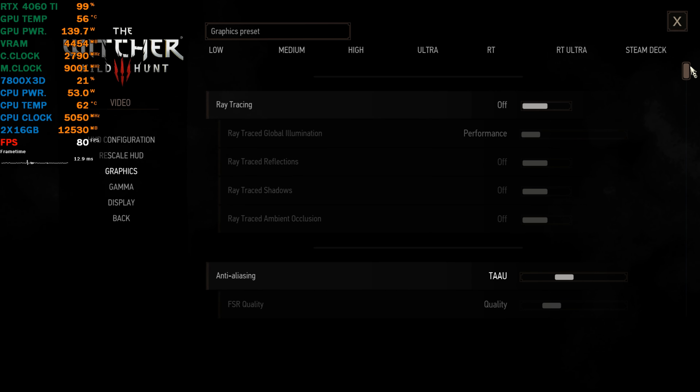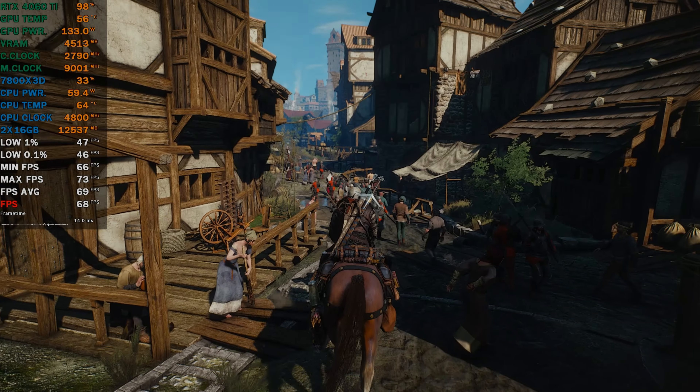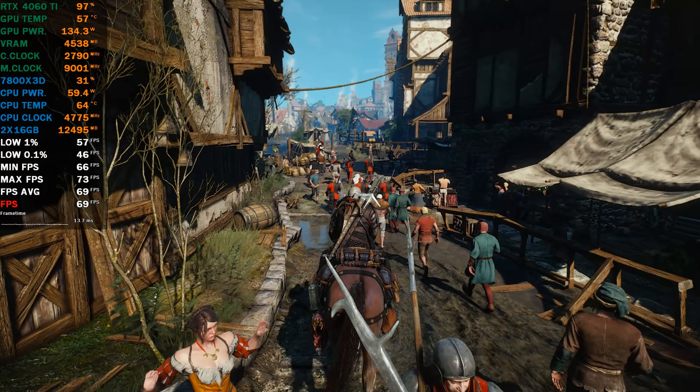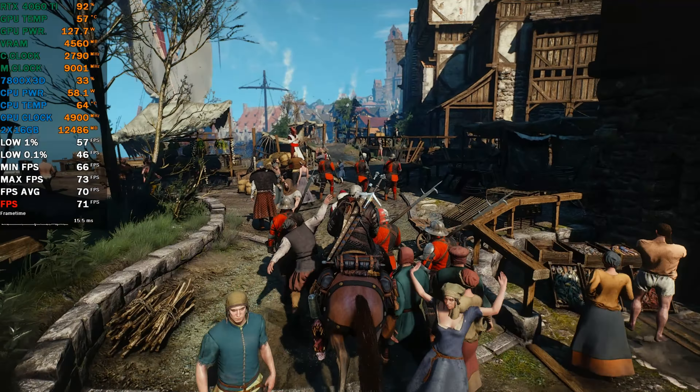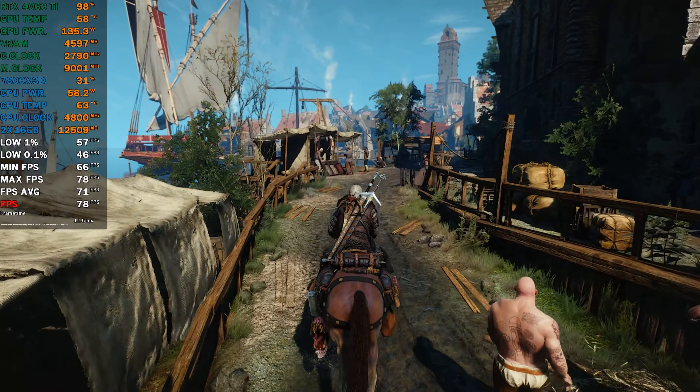In this video, I will be putting the RTX 4060 Ti to the test in the Witcher 3 next-gen, exploring its capabilities on ultra settings at 1080p, 1440p, and 4K resolutions, both with and without ray tracing.